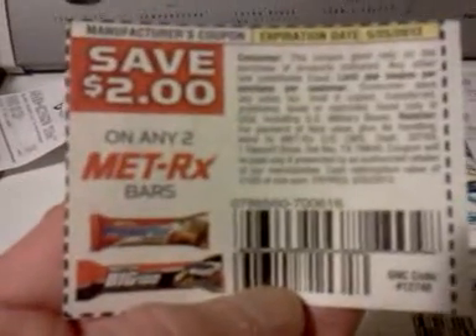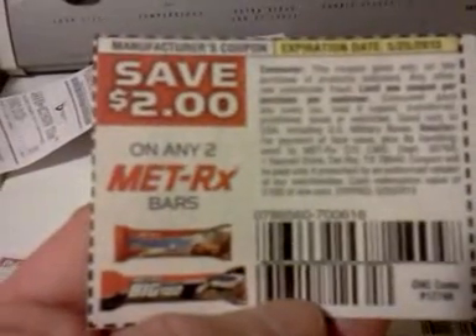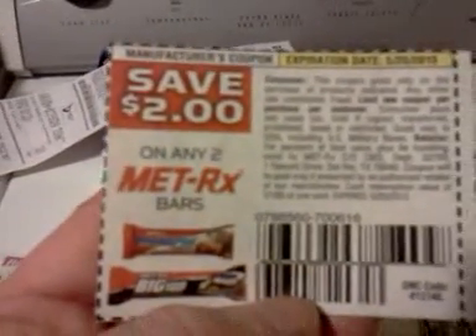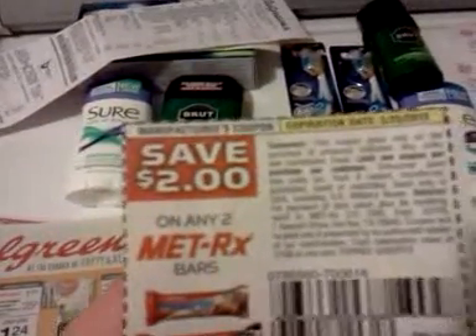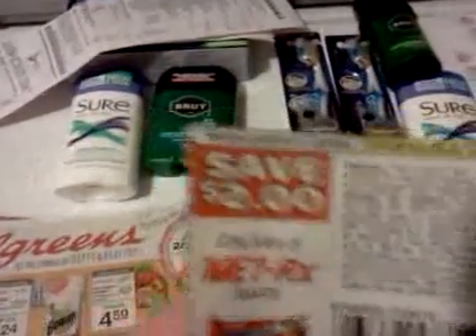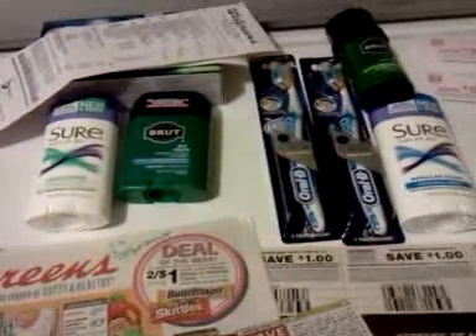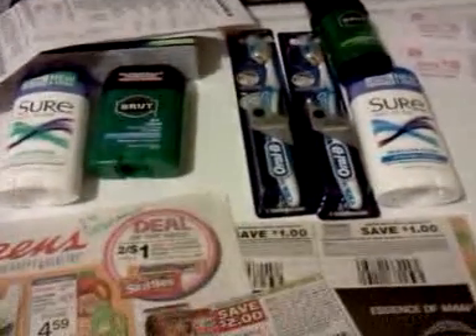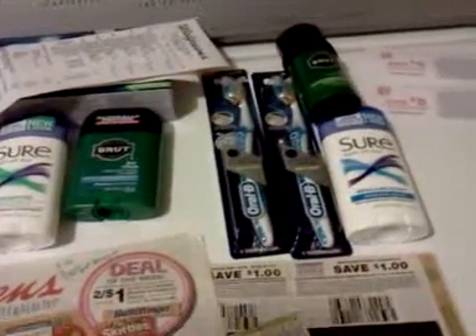Something I saw on Slick Deals — and I haven't tried this, I didn't know about it until I got home — someone was saying that they bought two of these Med-X bars. This coupon came back at the beginning of April — it's $2 off any two. They bought two of them and got 2,000 points back. And two of them are buy one, get one half off, and they said it cost them $3.75.